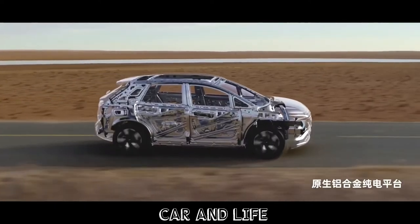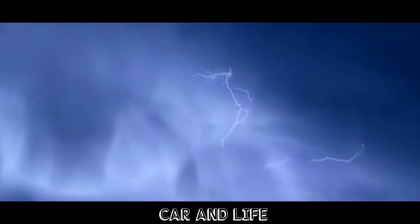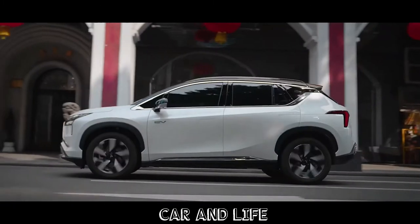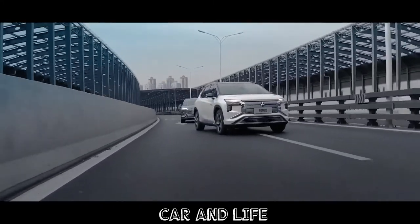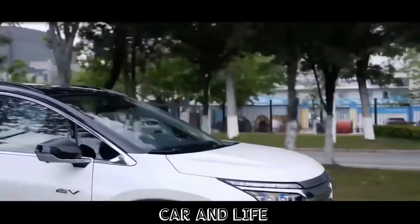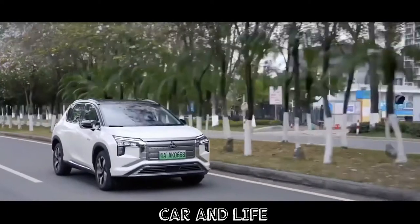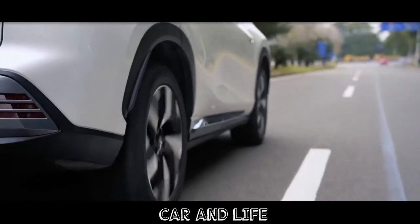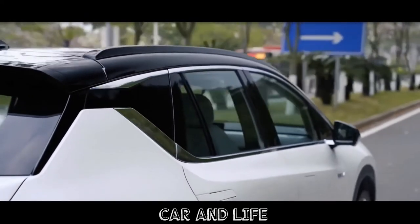Under the hood, the Mitsubishi Airtrek is equipped with a front-mounted motor rated at 224 PS and 350 Nm of torque. The e-motor draws power from a 70 kWh, 350-volt ternary lithium battery that provides a range of 520 km based on the CLTC cycle. Charging details are limited, but according to GMMC, the Airtrek takes 43 minutes to get from a 30–80% state of charge with DC charging. The product page also lists AC charging of up to 6.6 kW and 11 kW.